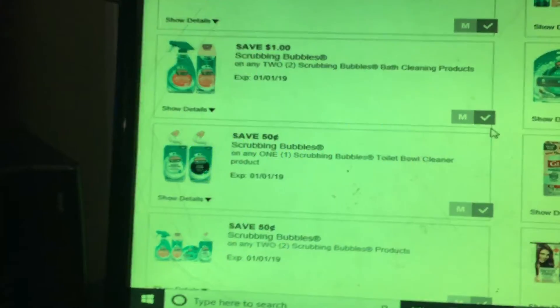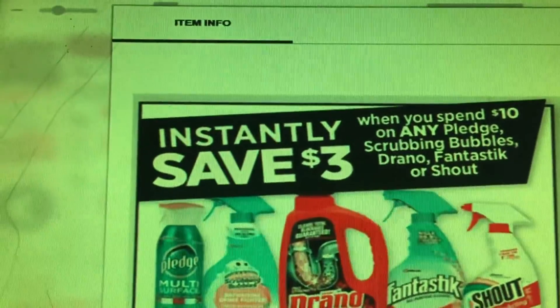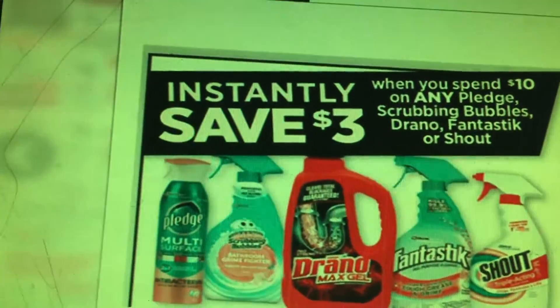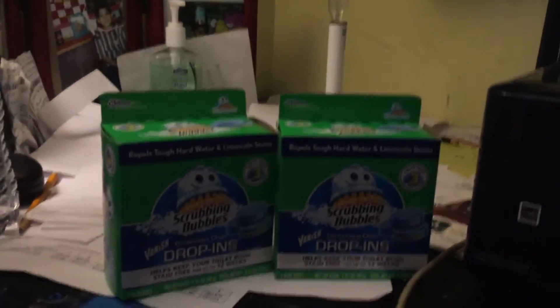I also want to show you all — if you spend ten dollars on any Pledge, Scrubbing Bubbles, Windex, Fantastik, or Shout products, you save three dollars instantly.